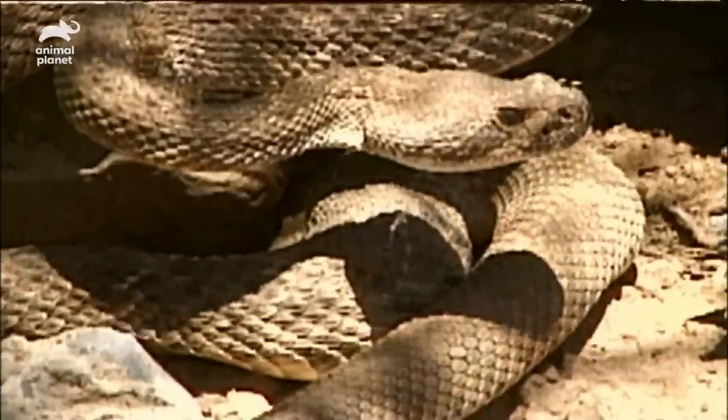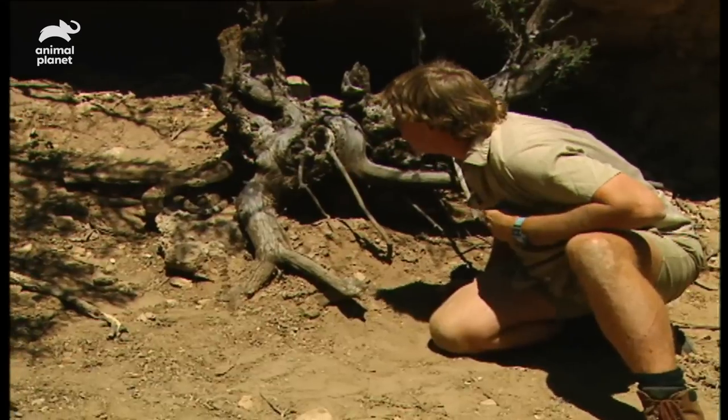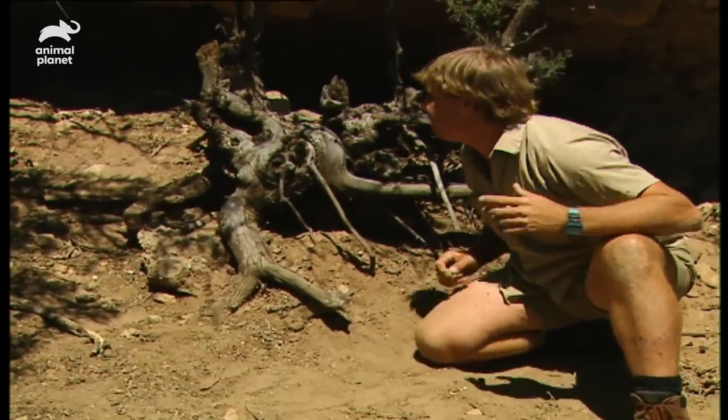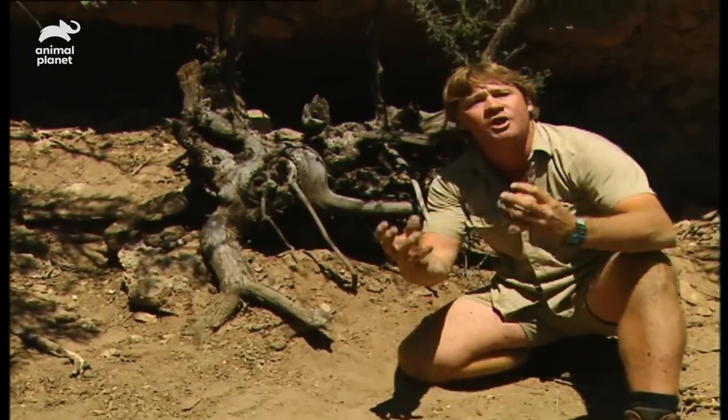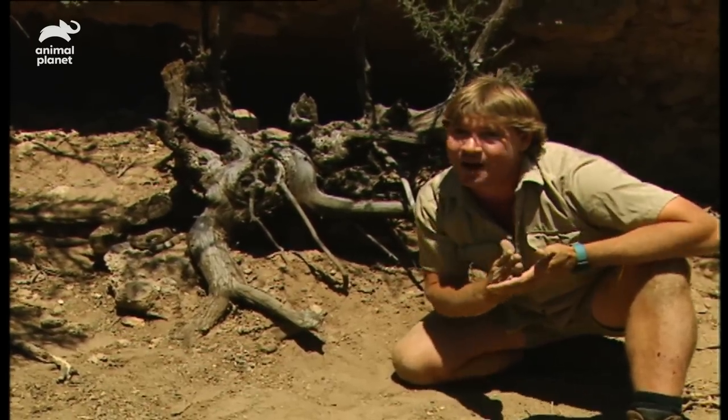You're going to strike at me — look at that. You're a good snake. It feels cornered, it feels threatened. The most important thing about rattlesnakes is they won't muck with you if you don't muck with them.